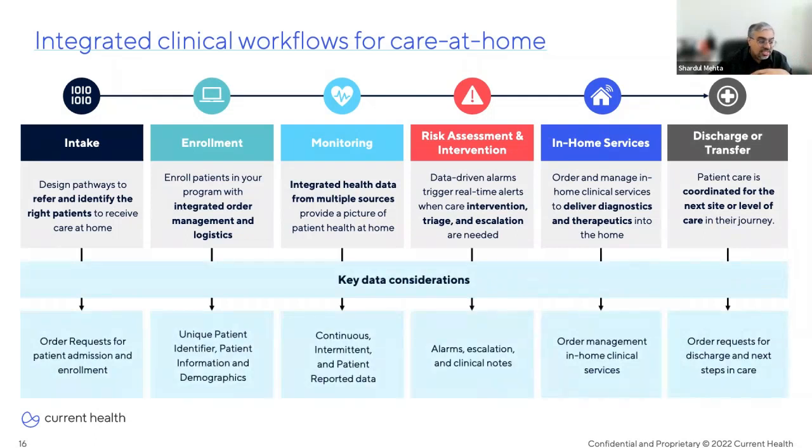Furthermore, we can look at what data can be exchanged between a care-at-home platform and your EHR to ensure a seamless experience for both patients and providers, while also enriching the data within your systems and reducing administrative burdens on the care team. Looking at the gaps between the native functionality of an EHR and a care-at-home ecosystem allows you to identify those data elements needed to construct an effective care-at-home program.